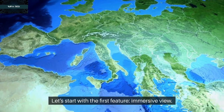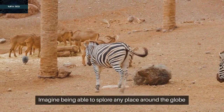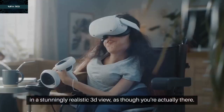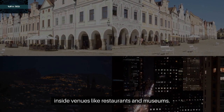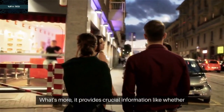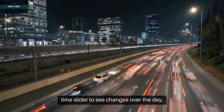Let's start with the first feature: Immersive View. Imagine being able to explore any place around the globe in a stunningly realistic 3D view, as though you're actually there. That's what Immersive View offers. You can see buildings, streets, landmarks, and even peek inside venues like restaurants and museums. It provides crucial information like weather, traffic, and how busy a place is, along with a time slider to see changes over the day.